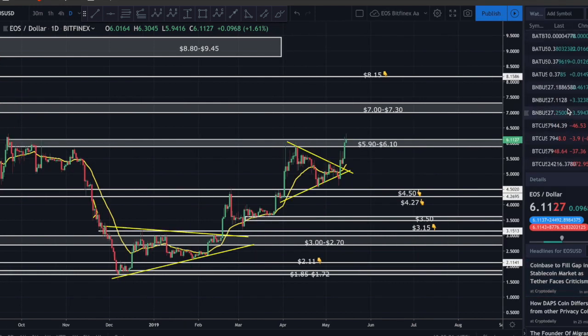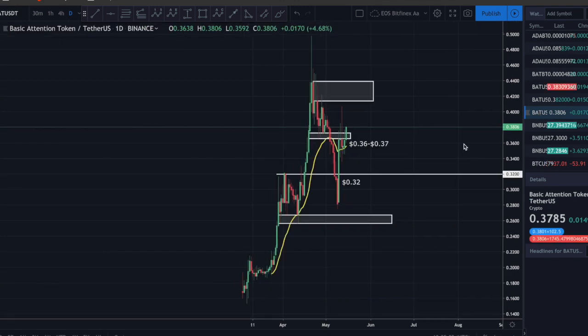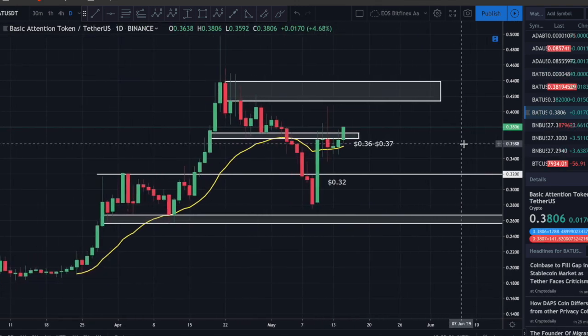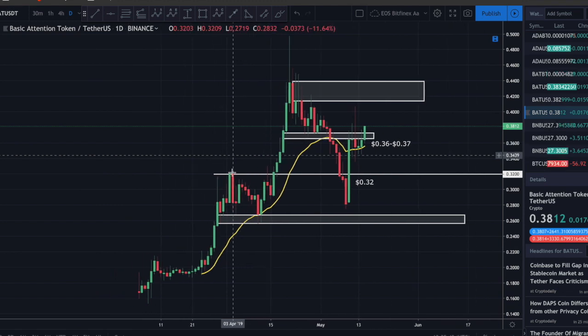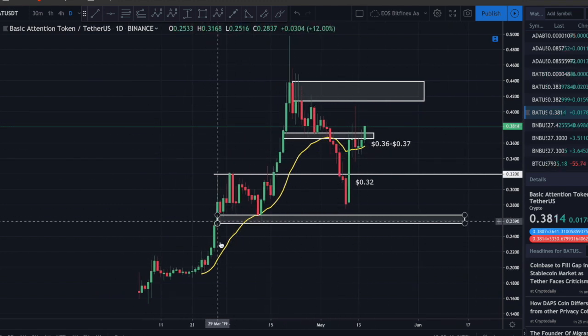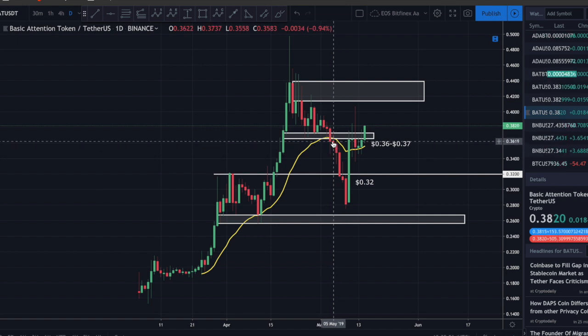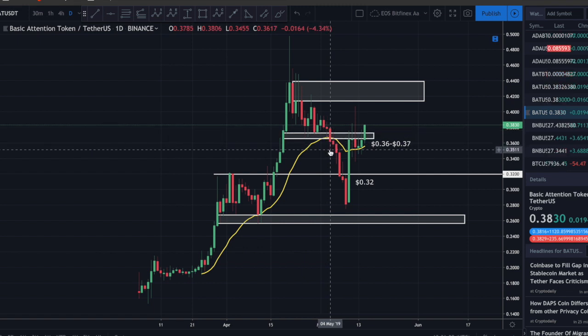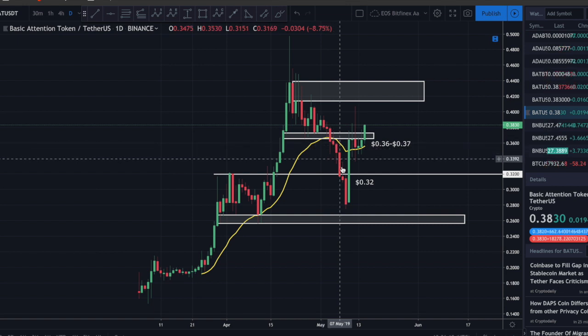Let's quickly take a look at BAT - Basic Attention Token - on the daily chart. I always tell you to watch the 21-day EMA. When we broke below it decisively - meaning a daily candle open and close below the 21-day EMA - that was your sell signal on May 5th. That was your signal price was coming much lower, and it did - we dropped down to about 27 cents.